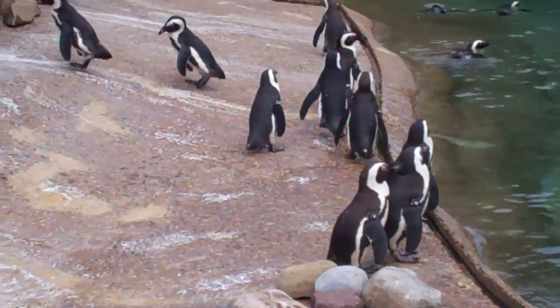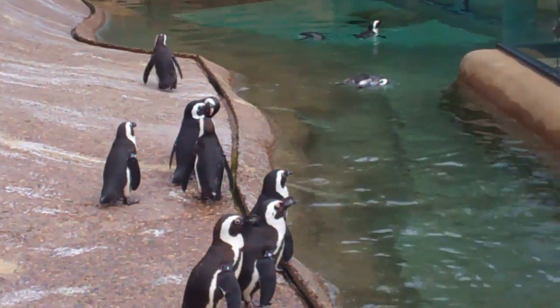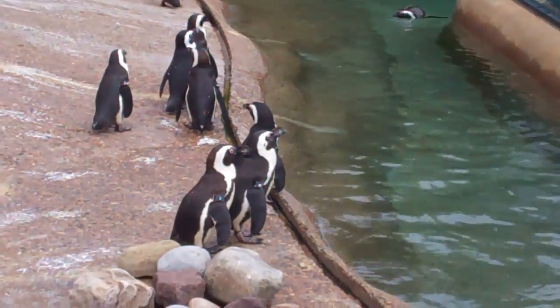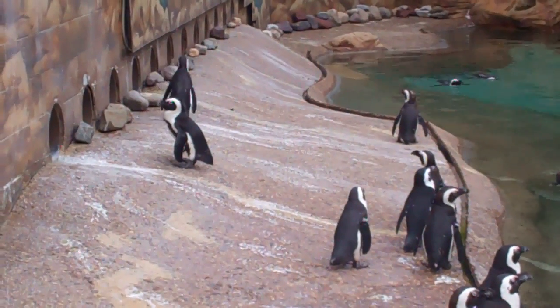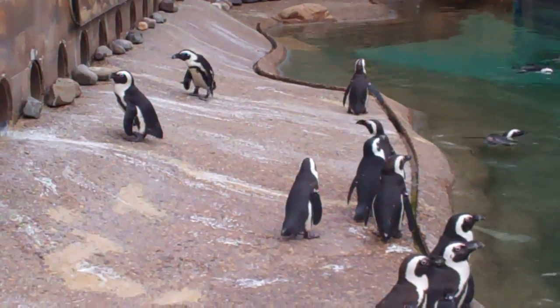He's kind of walking around and I think that one wants to go to the bathroom. The kids are in the pool. He thinks that's a door, but I don't think so. He's just wobbling about, kind of crawling down the hill a little bit, waiting for some fish.